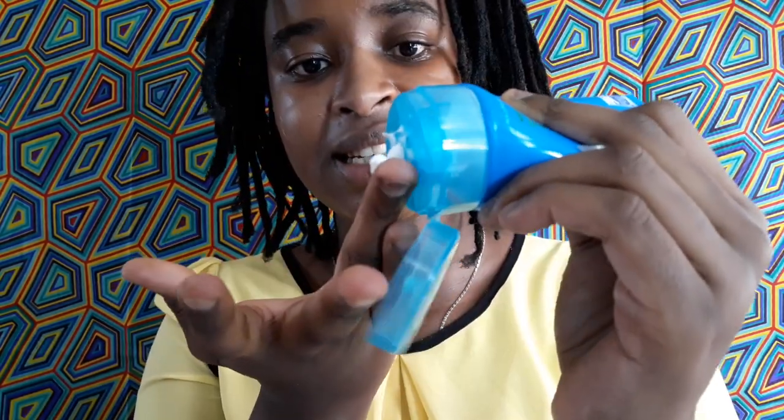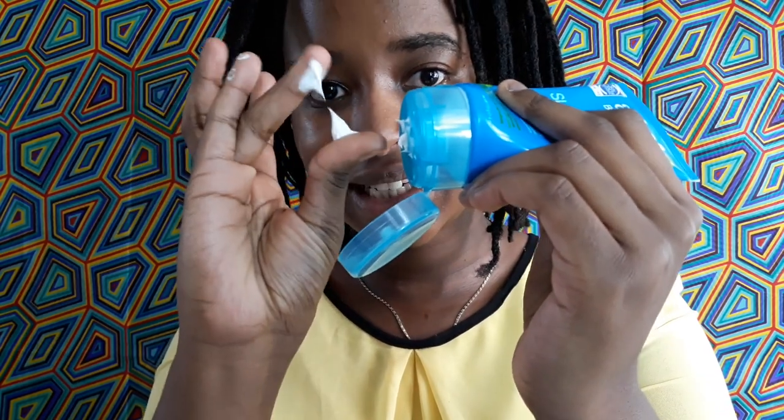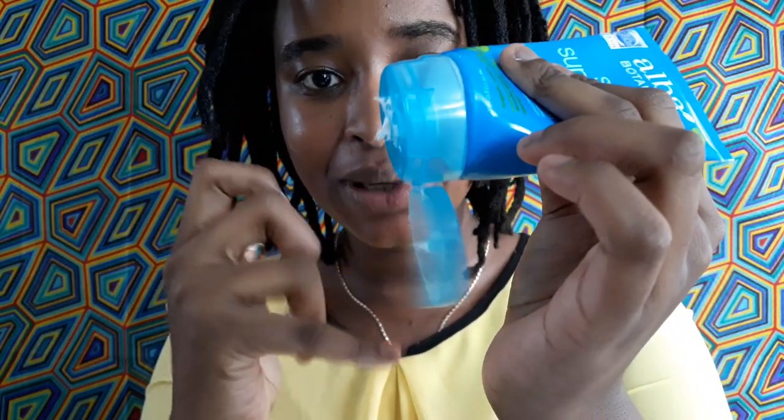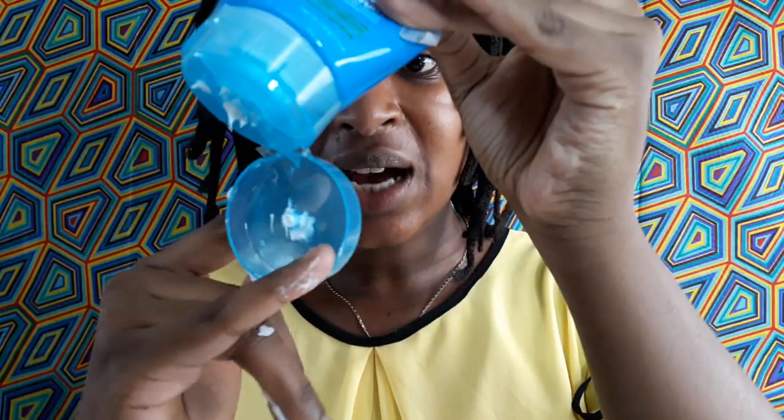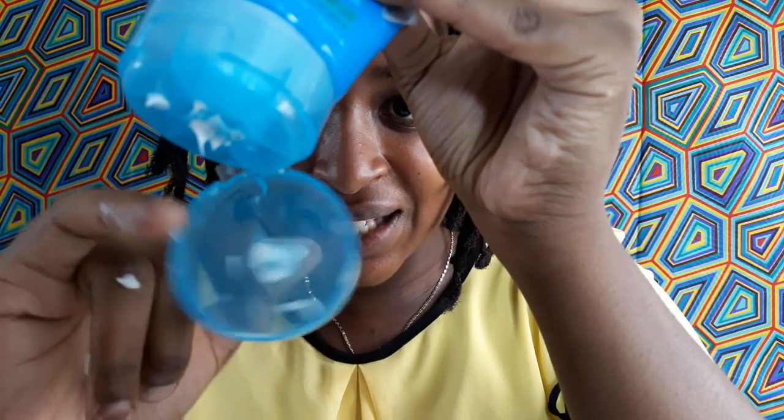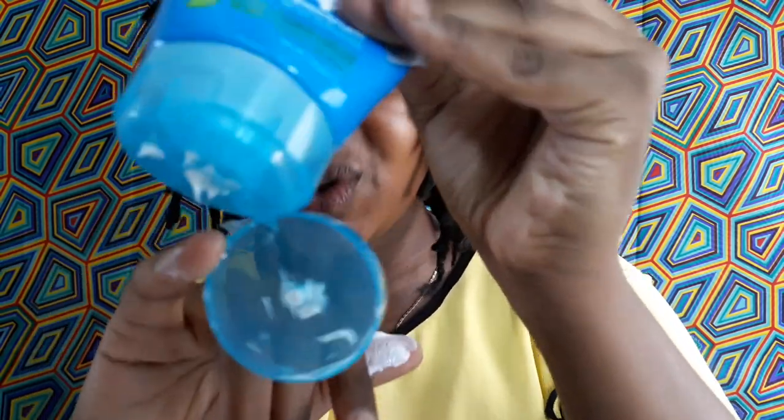I'll just do a neck application for now since I already have sunscreen on my face. You can see it pouring out of the tube very nicely and efficiently. The problem is that this cap is very loose and it's almost breaking — it's barely holding on. I feel very desperate to pull it off, but that will just make things worse.